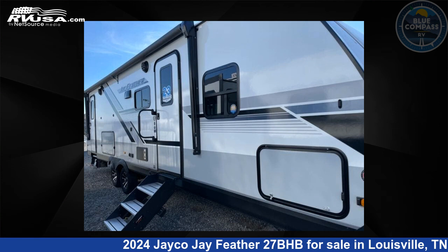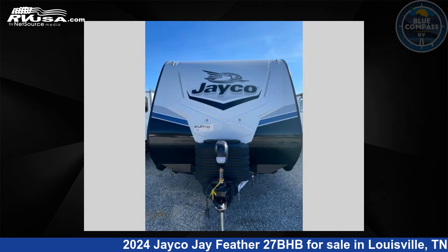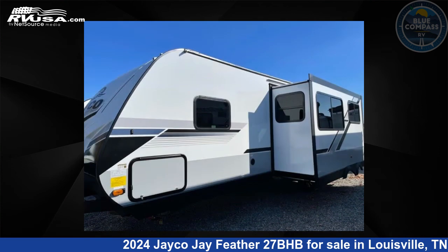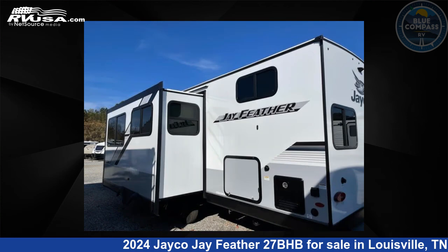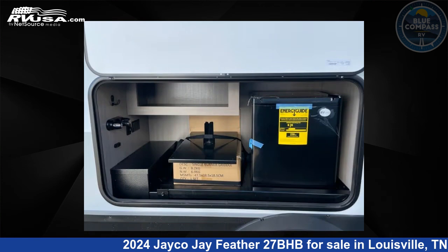This 2024 Jayco J Feather 27BHB is a travel trailer RV. It is located in Louisville, Tennessee, 37777 and is offered for sale by Blue Compass RV Knoxville. Click the link in the video description to visit RVUSA.com and see more photos as well as the current price.